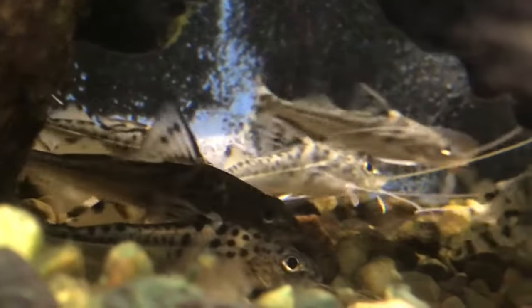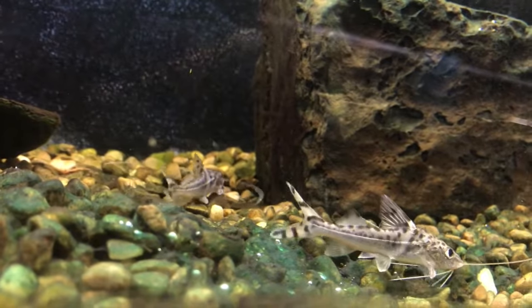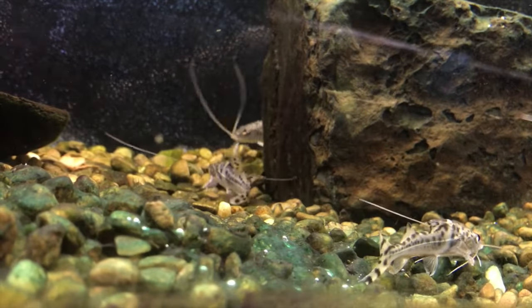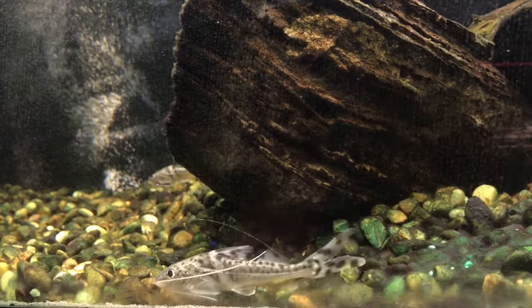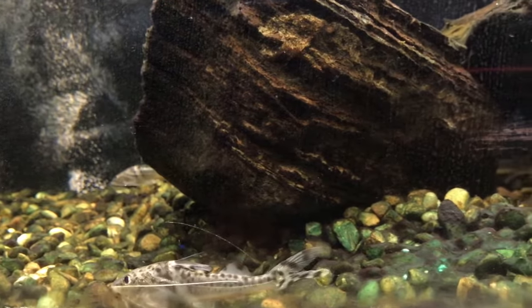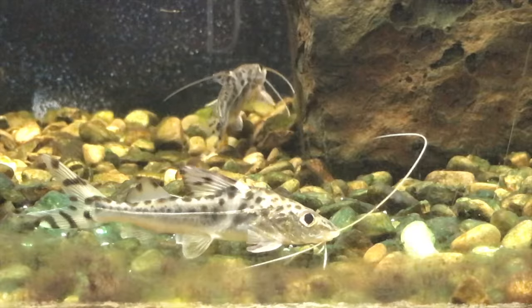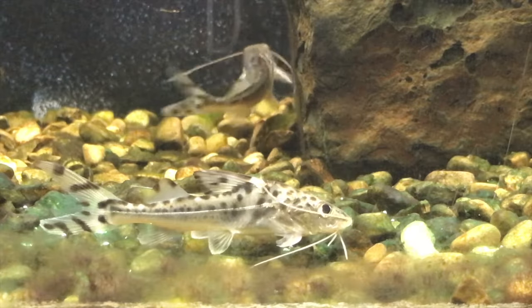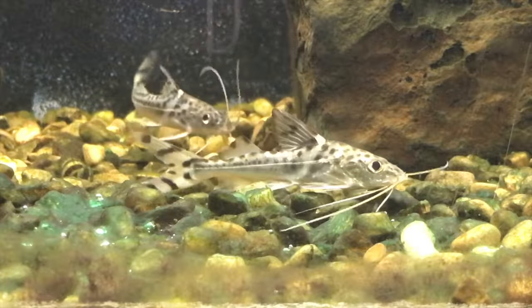Pictuses are commonly kept as pets in freshwater aquariums. The Pictus is a nocturnal fish, meaning they are most active during the night. Unlike most fish, the Pictus, along with all other catfish species, have no scales.